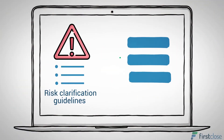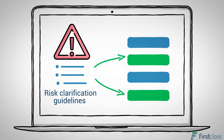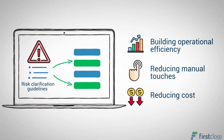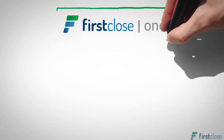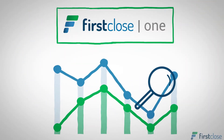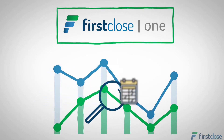Leverage automation to select the right products that meet risk clarification guidelines while building operational efficiency, reducing manual touches and cost. Speed up your process by letting First Close One read key data points in real time and automatically assign the appropriate loan configurations.